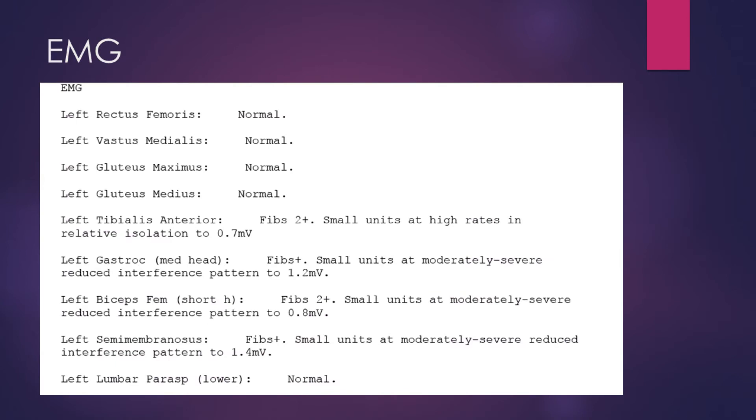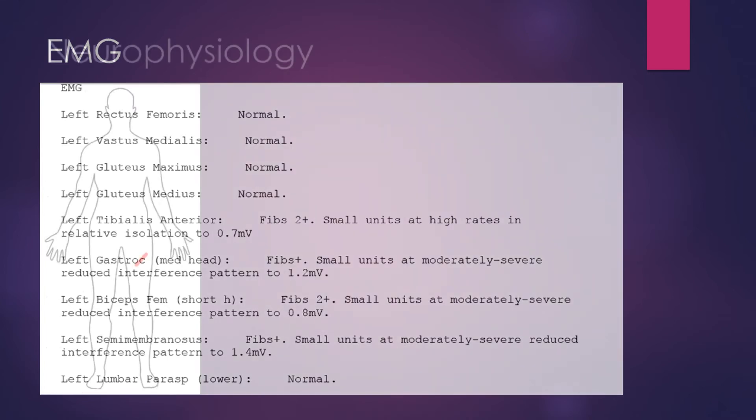Let's have a look at the EMG. Looking at the tibialis anterior and the biceps femoris short head, we can see active denervation with small units at high rates and lots of fibrillations. In contrast, the tibial nerve territory — the gastrocnemius and semimembranosus muscles — also shows denervation, but not quite as severe. Looking at the gluteal muscles higher up, these are normal, as are the rectus femoris, vastus medialis muscles, and the lumbar paraspinals.